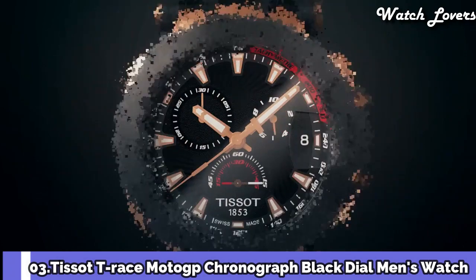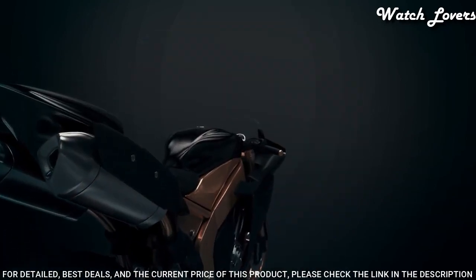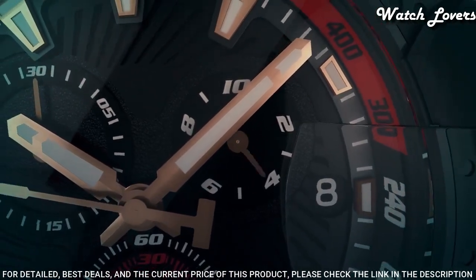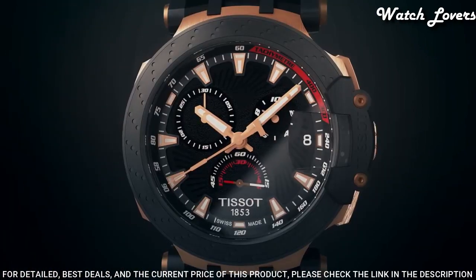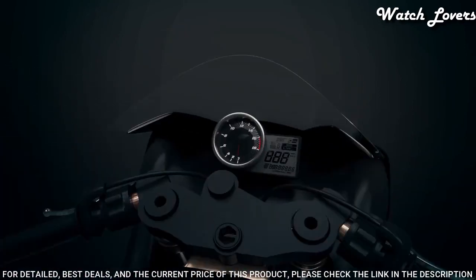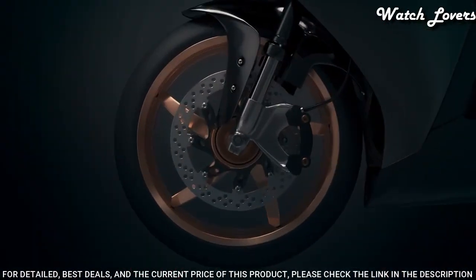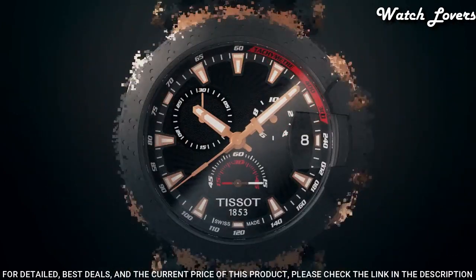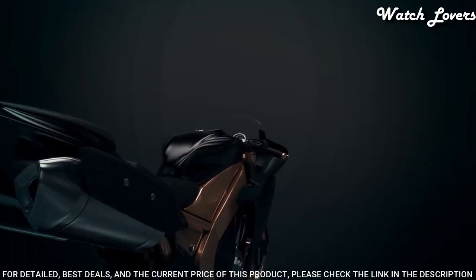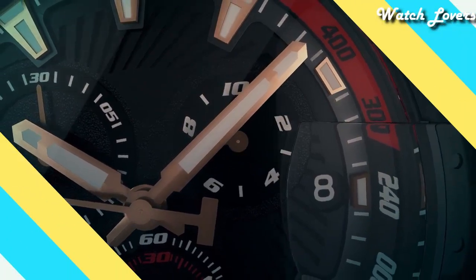Number 3: Tissot T-Race MotoGP Chronograph Black Dial Men's Watch. Rose Gold Tone PVD Stainless Steel Case with a Black Synthetic Strap, Fixed Black PVD Bezel, Black Dial with Luminous Rose Gold Tone Hands and Index Hour Markers. Dial Type: Analog, Chronograph, Quartz Movement, Scratch Resistant Sapphire Crystal, Case Size 43mm, Case Thickness 12.7mm, Band Width 22mm, Water Resistant at 100 meters. Functions: Chronograph, Rattrapante, Date, Hour, Minute, Small Second. Swiss Made.